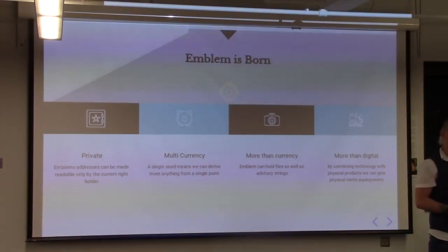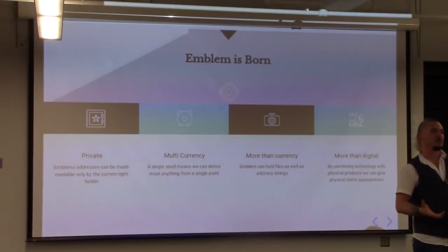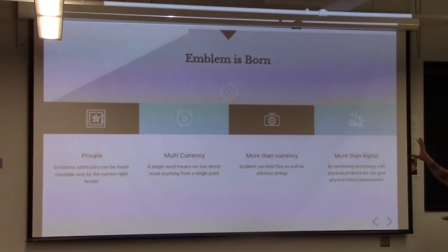But once smashed, that piggy bank no longer exists — it can't be given to somebody else with the contents intact. There is essentially no more piggy bank. We built a cryptocurrency wallet around that concept: an Emblem Vault is a container that can hold just about every type of cryptocurrency that has been created and will be created in the future.